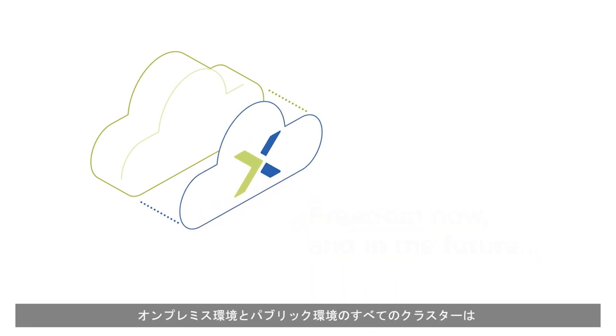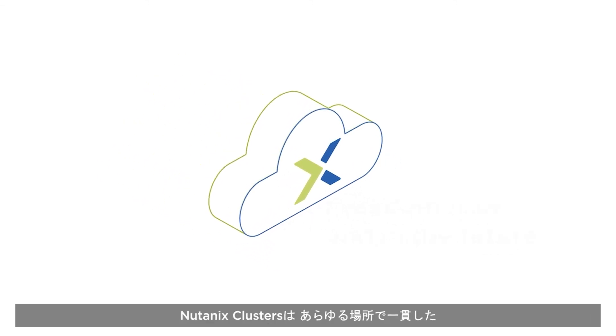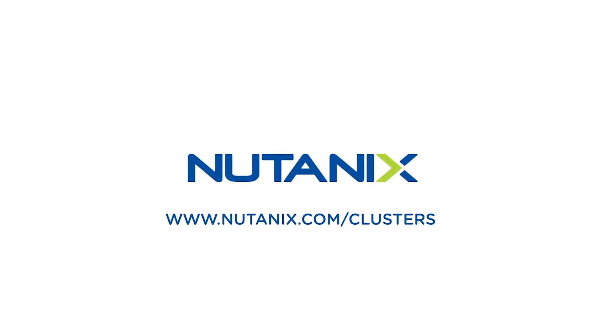Now all clusters — on-premises and in public environments — are operated as a single cloud. Nutanix Clusters paves the way to true hybrid cloud with a single, consistent cloud experience. Nutanix Clusters, anywhere.